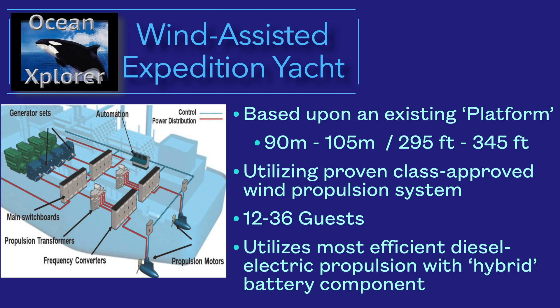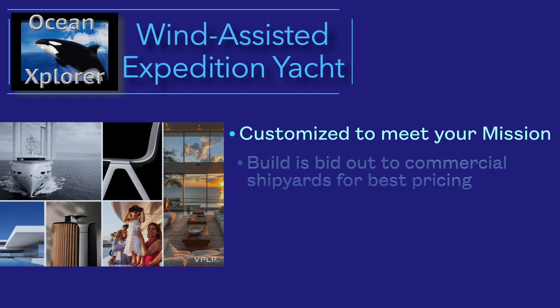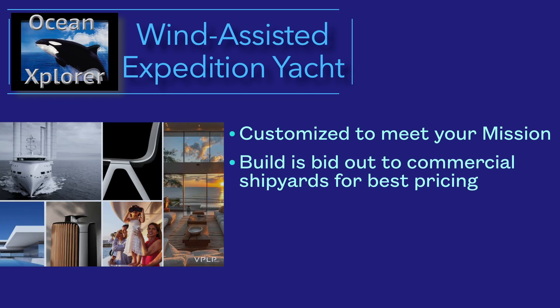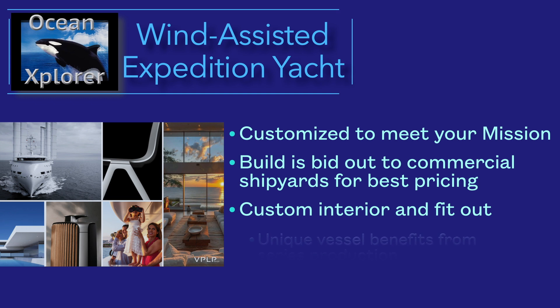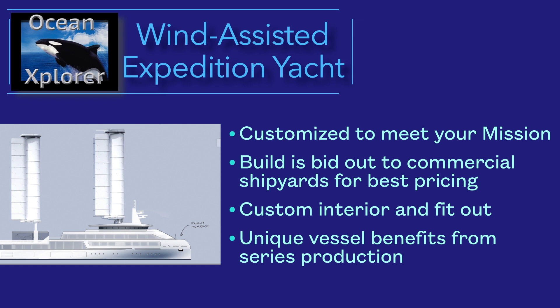It will utilize the most efficient diesel-electric propulsion with hybrid battery components — already in use and already proven. We are not trying to break any barriers with nitrogen, hydrogen, methanol, or that kind of experimental stuff. We'll customize the platform to meet your mission; there are endless variations inside these hulls. We bid it out to commercial shipyards for the best pricing. Interiors are customized and fabricated separately, not in the shipyard. Using an existing hull platform means it's been tank-tested, we know the build costs and steel weight.